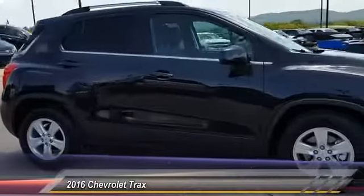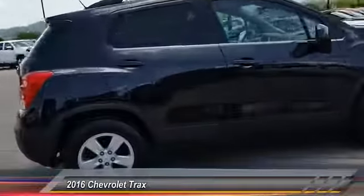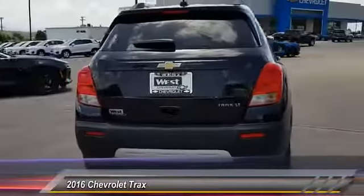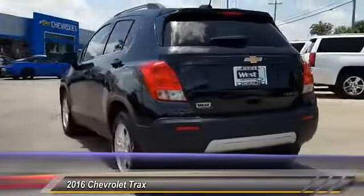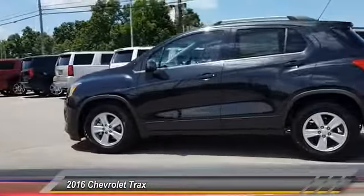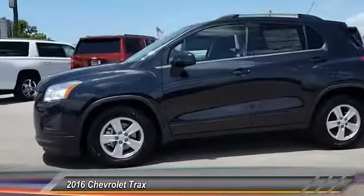2016 Chevrolet Trax. The Trax is tiny on the outside but remarkably spacious within. It comes with clean and modern interiors and is priced below $25,000. This vehicle has less than 100 miles. Here are some of this vehicle's great options.